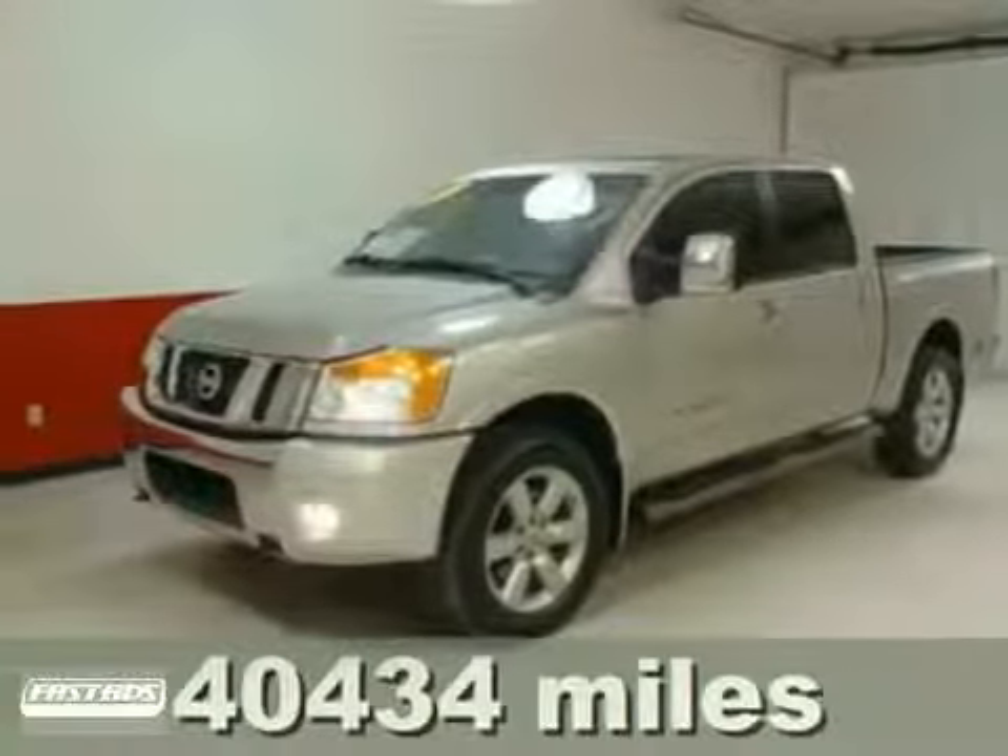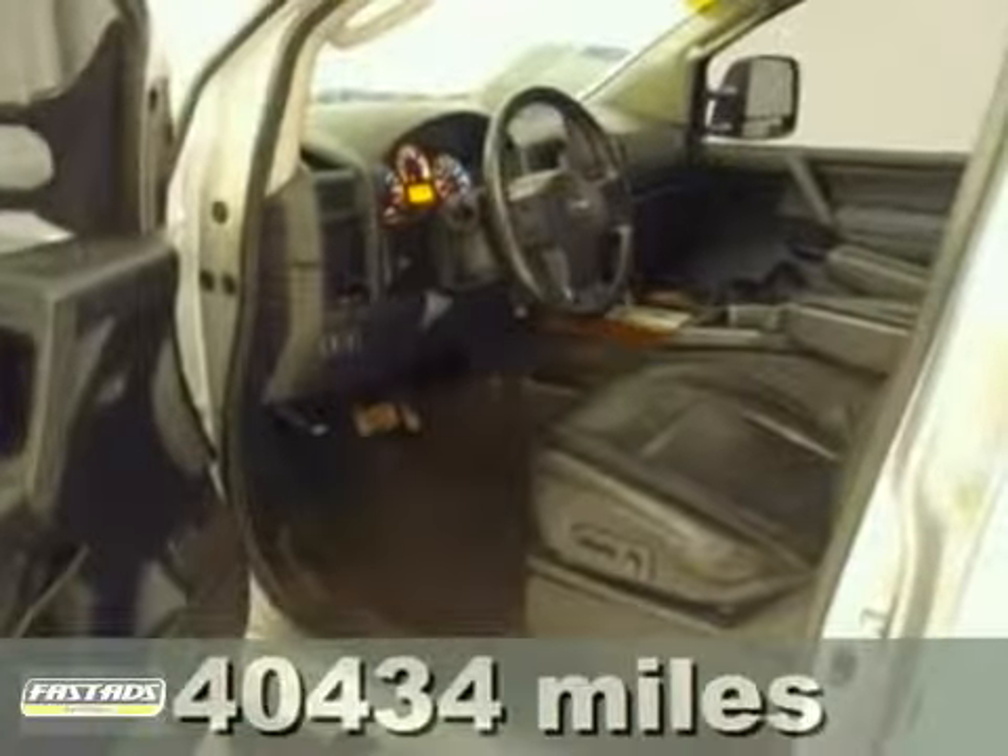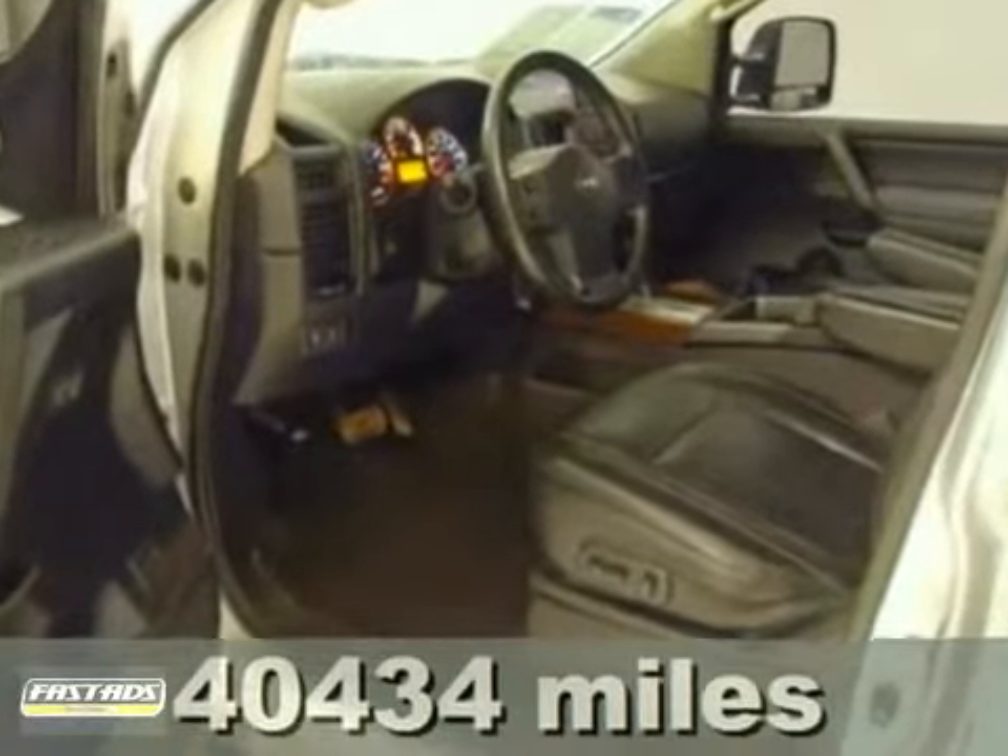Here's a 2008 Nissan Titan. It will double as a kid carrier after school and then triple as a Saturday night out on the town machine.